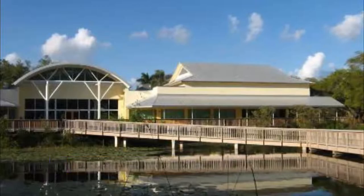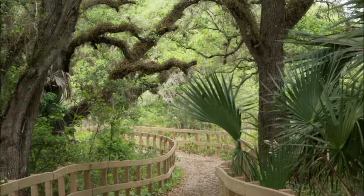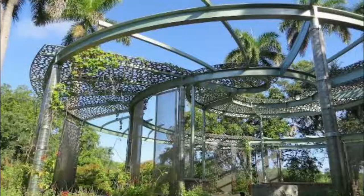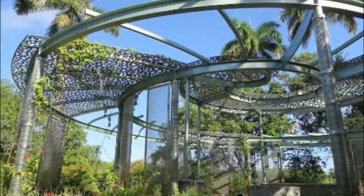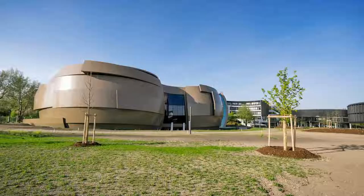Number seven: Long Key Natural Area and Nature Center. Thanks to Broward County representatives, the 164 acres of land that was once home to both the Tequesta and later the Seminole Native American tribes is now a protected area. The Long Key Natural Area and Nature Center features an exhibit hall.